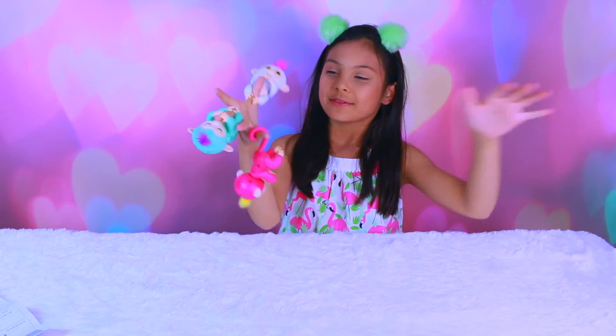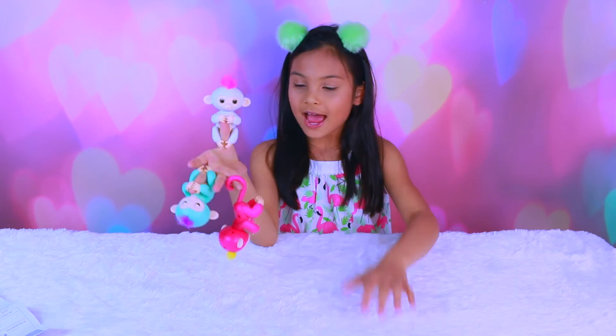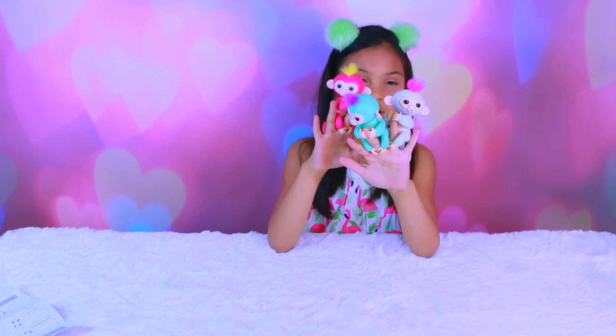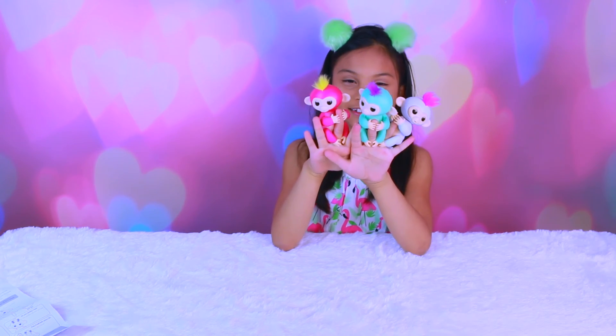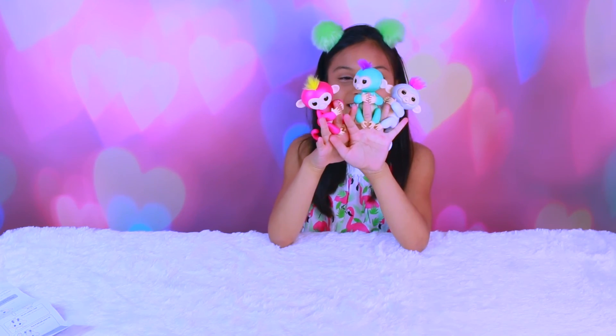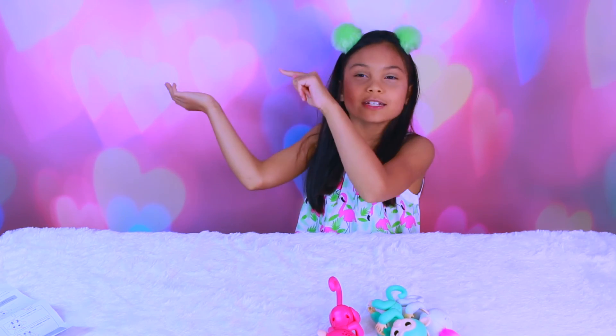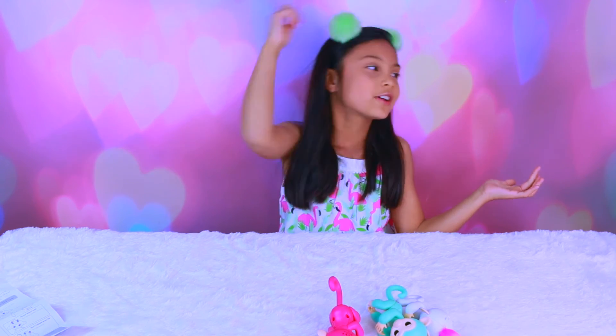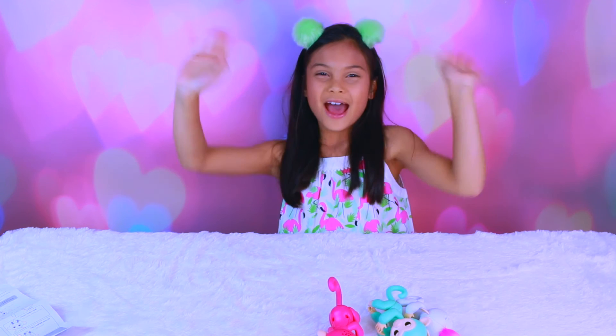I'm gonna go play with my monkeys and bring them outside. Funny monkeys! Thank you Wowie again for sending these Fingerlings to me, I'm gonna have so much fun with these. They're all friends! If you want to see a cool awesome video, click here, and if you want to see another cool awesome video, click here. Thanks for watching everyone, see you in my next video. Bye!